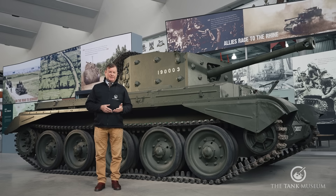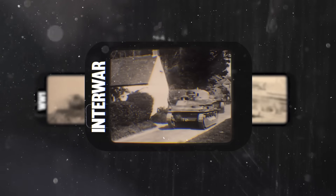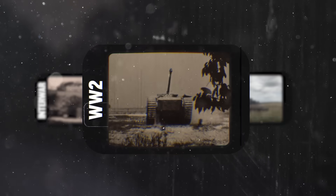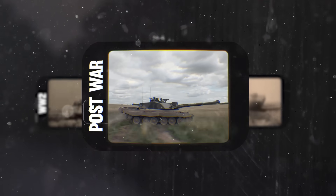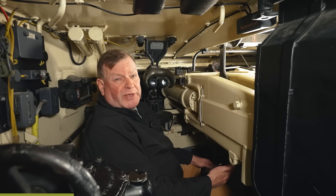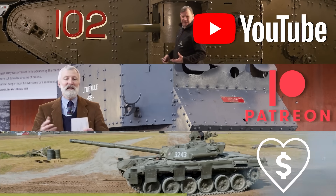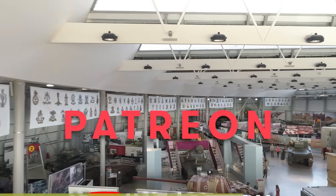Hello and welcome to the latest of our Tank Evolution series. This time we're going to be looking at the development of tank ammunition. This video has been made possible by our supporters on Patreon, our YouTube members and our Superfanks donors. Please join them if you can and support the Tank Museum.